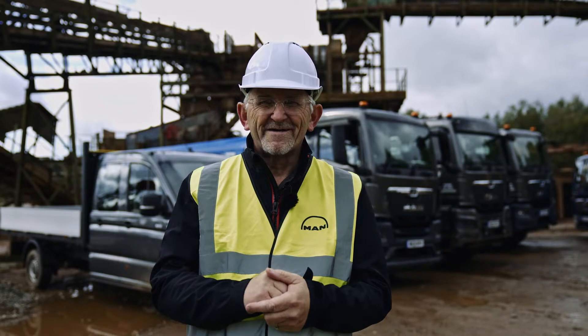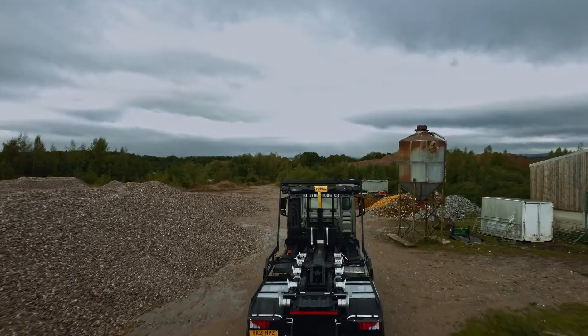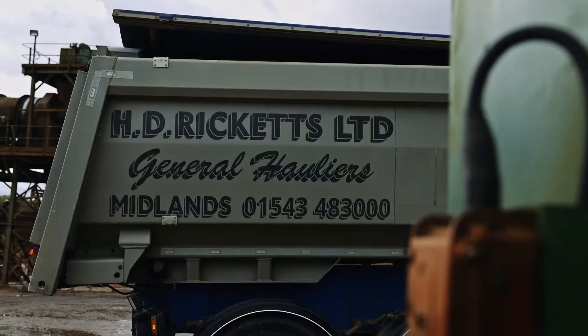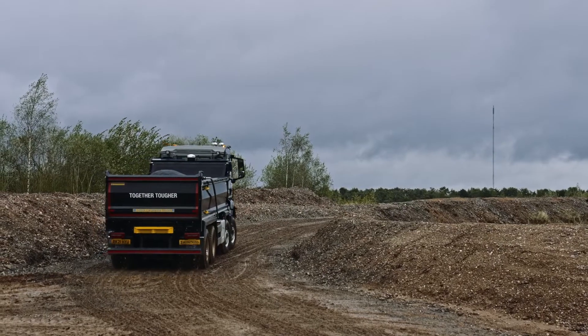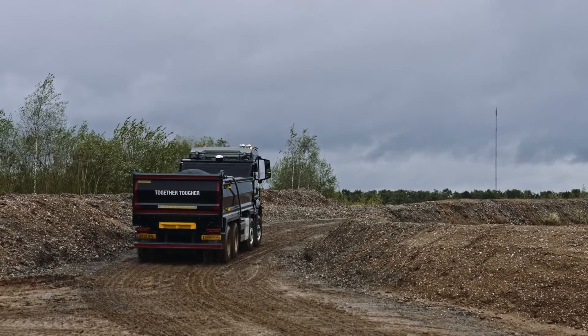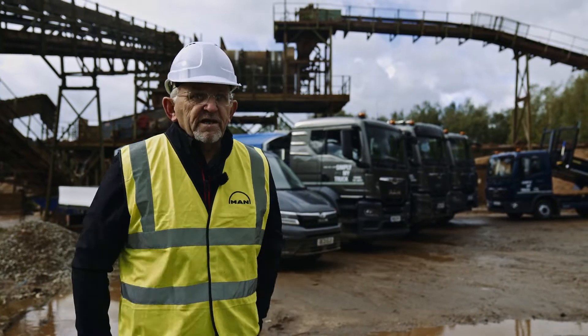It's a great honour to be on a quarry site — a working quarry site in such a great location. We're right next to the toll road here near Birmingham. HD Ricketts has been a long-standing customer of ours, and it's nice to get to almost the end of the roadshow and be able to share this day with them. It's great.